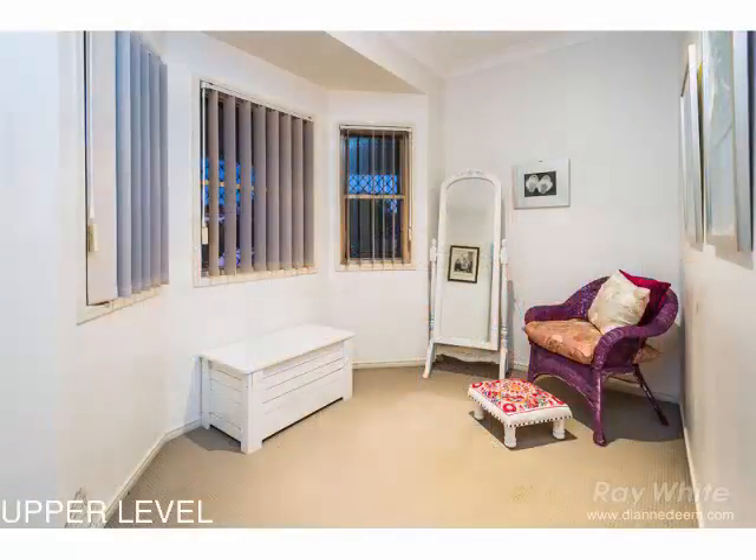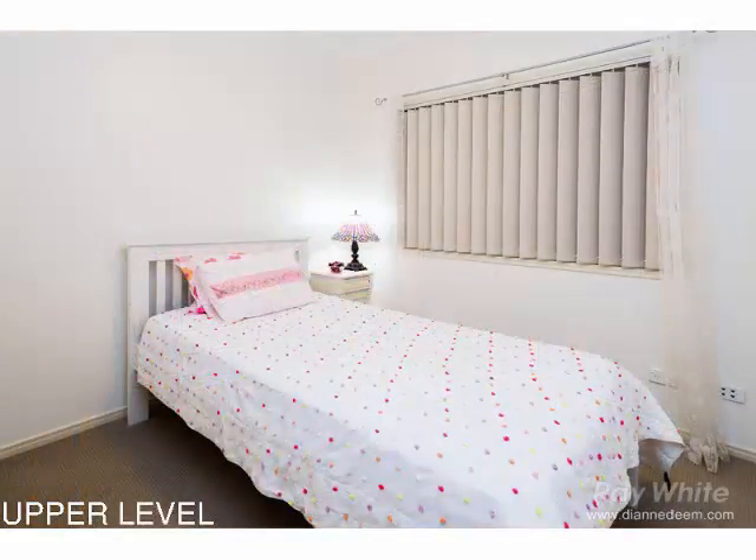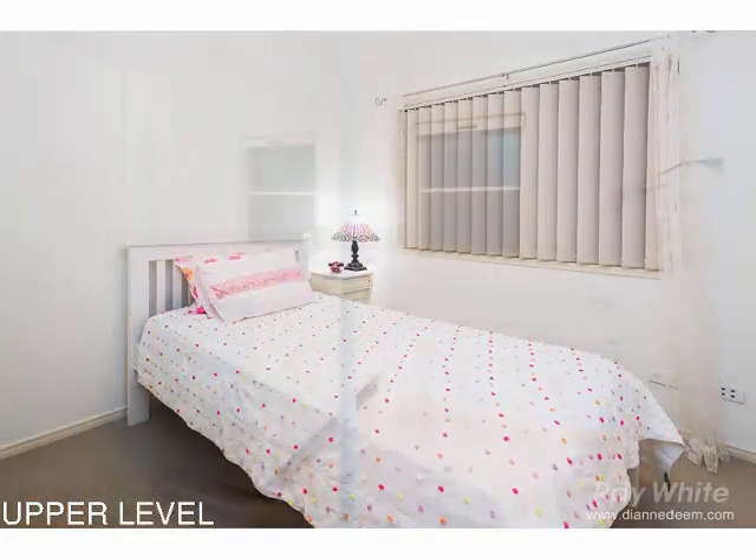Downstairs is a second living rumpus space with two further bedrooms and bathroom overlooking another lovely entertaining area and low maintenance yard.